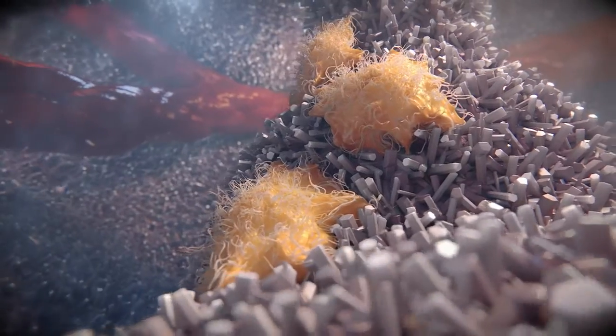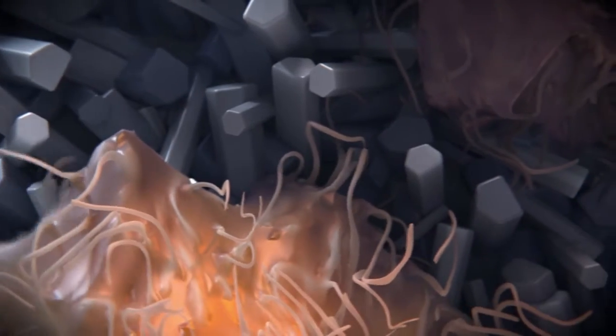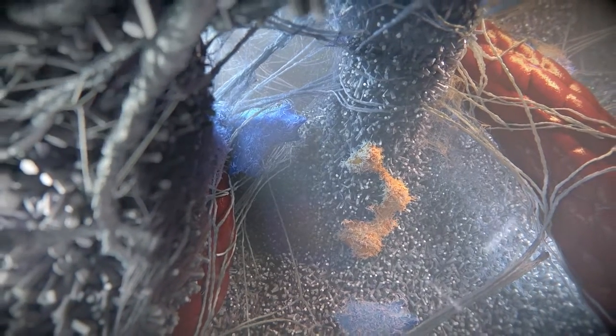Macrophages of the M2 phenotype have been shown to perform several functions in bone. They remove debris from sites of bone repair and restore the extracellular matrix by promoting secretion of collagen by osteoblasts.